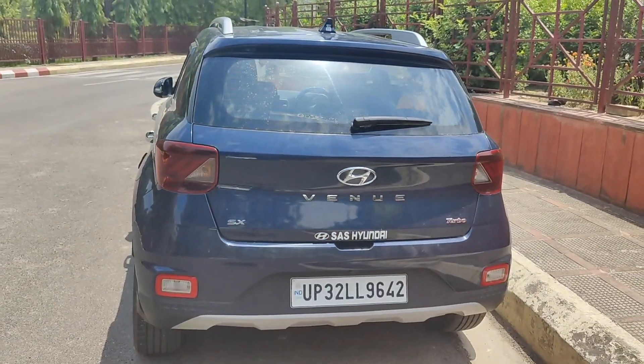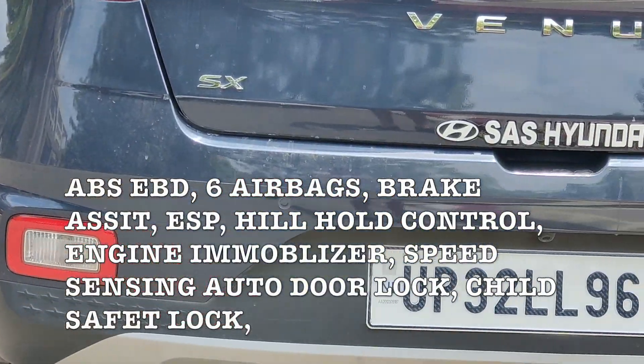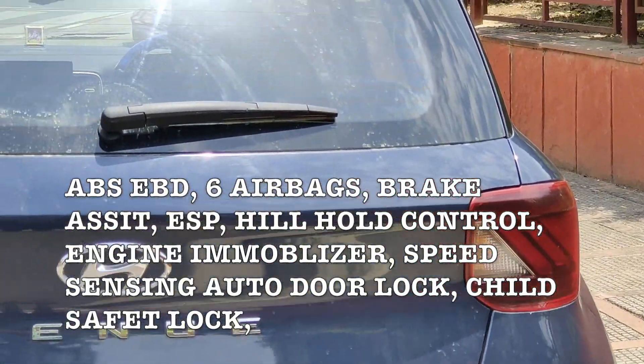You can see the monthly sales for April — Hyundai Venue leads its segment. In terms of safety, it has ABS, EBD, brake assist, ESP, hill hold control, engine immobilizer, and speed-sensing door lock.